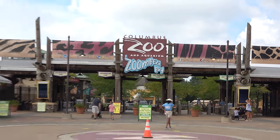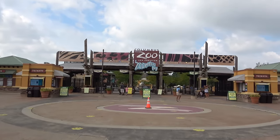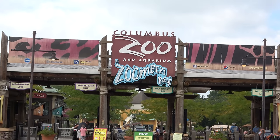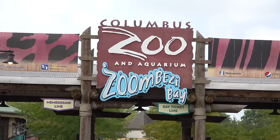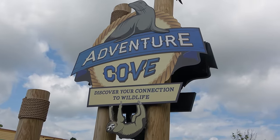Hey, good afternoon everyone. I'm Legend, joined by my wonderful girlfriend Molly, and today we're here at the Columbus Zoo. I've heard nothing but really good things about this zoo — I've never been here before, so I'm very excited. In this video we're going to show you all around the zoo: everything there is to do, all the animals, all the exhibits. Let's go check it out!